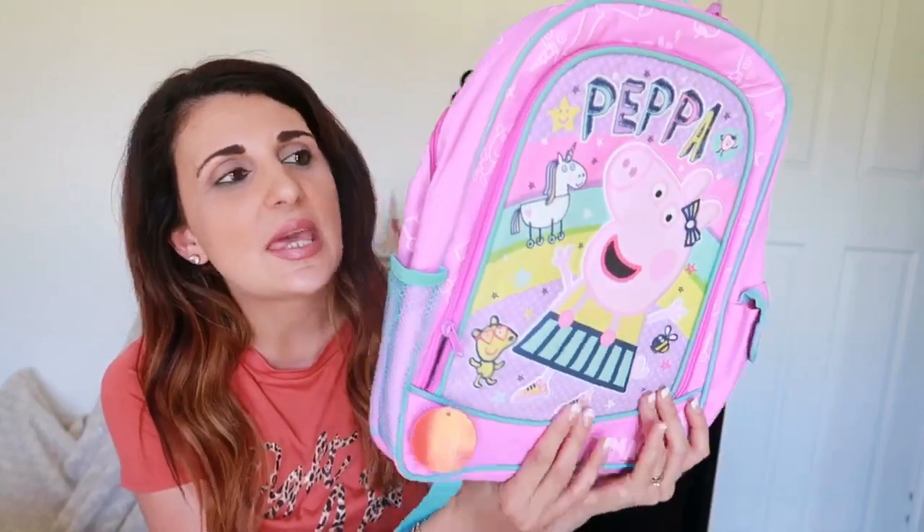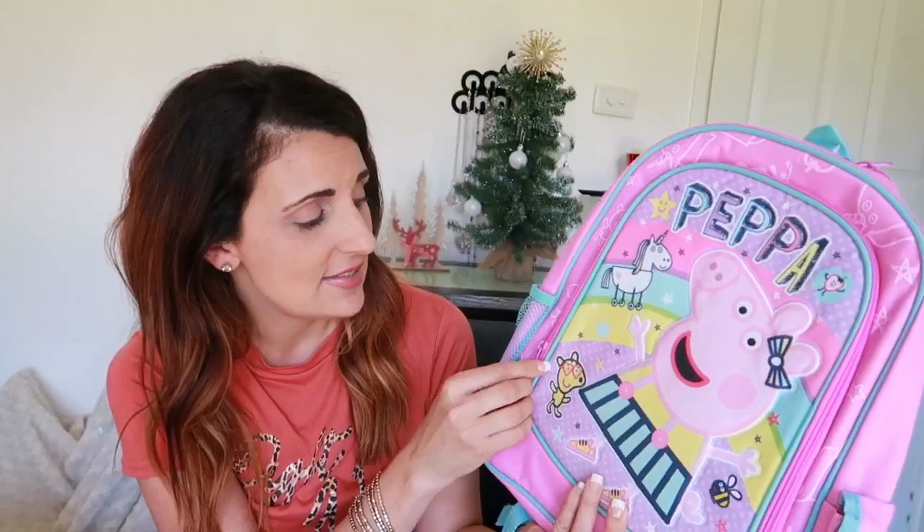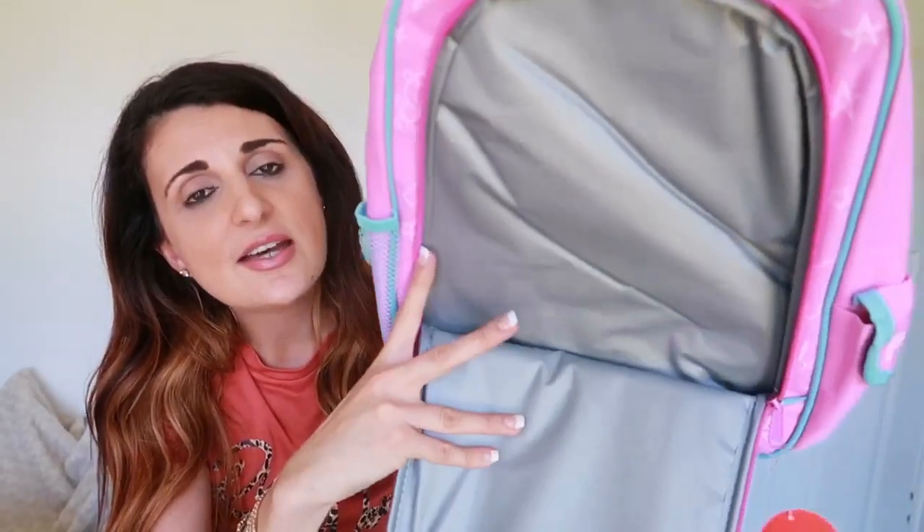Now moving on to what my husband and I will be getting Adriana for Christmas this year. We are actually going to be traveling straight after Christmas so I did get her some travel friendly items. The first thing is this big Peppa Pig backpack and this one is really cool because it's insulated as well — inside you can actually put food in here and keep it nice and cool for a longer period of time. She loves Peppa so I'm sure she'll absolutely love this bag.